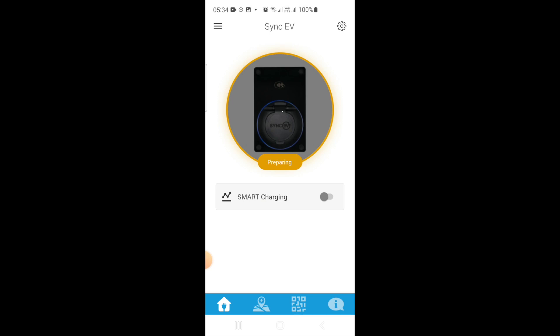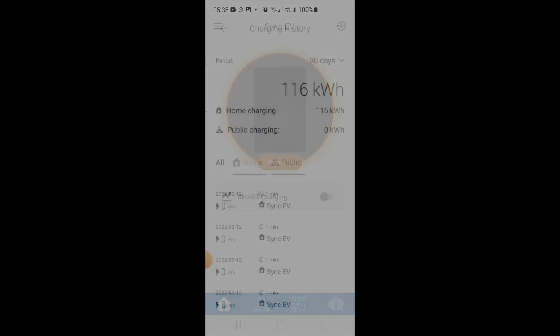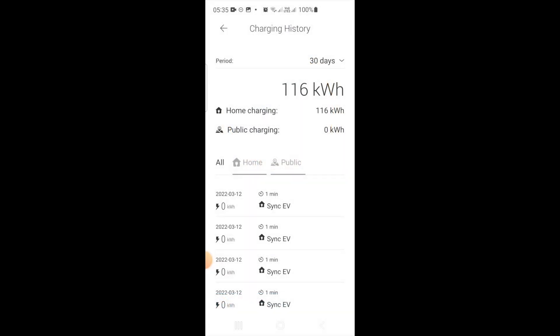I woke up and realized I had forgotten to get the overnight charging started — I had not pressed the button. My mistake, fair enough. But then why not just start it now? Well, this is what happens: it gets stuck.